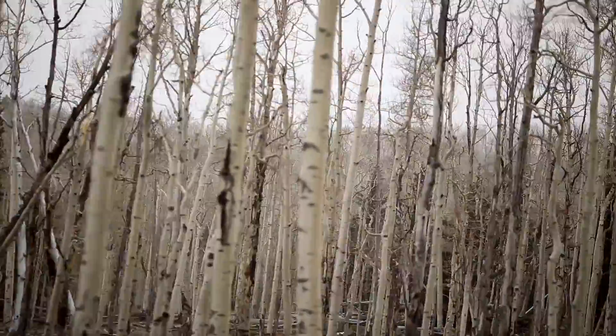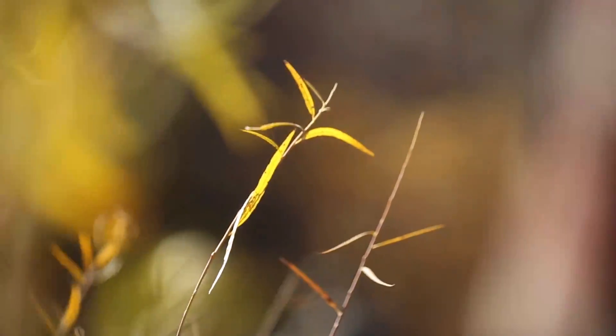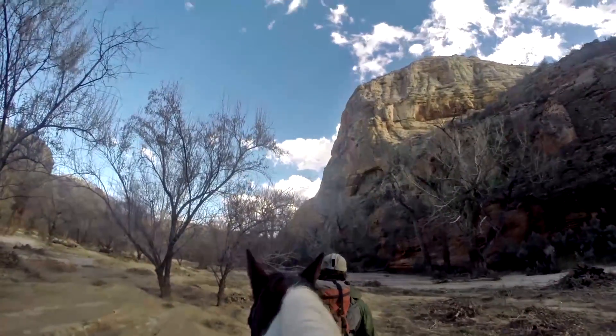We have aspen forests, ponderosa pine forests, wet meadows, springs and seeps, riparian areas, waterfalls. It's just a spectacular place.